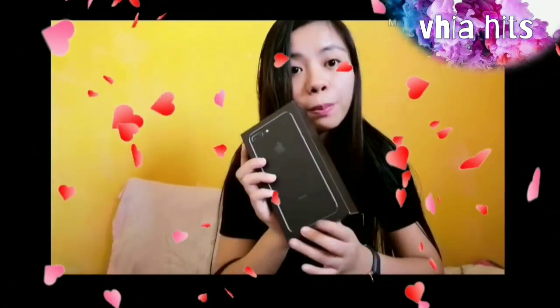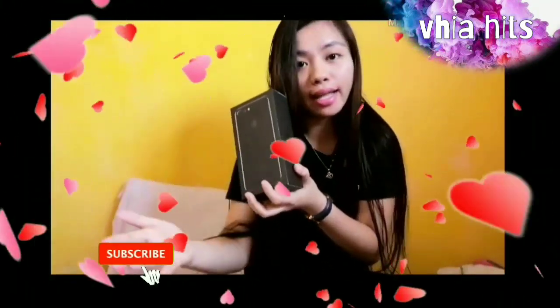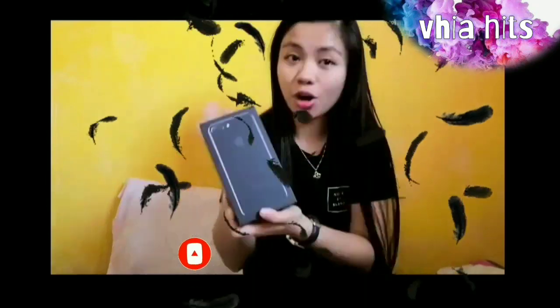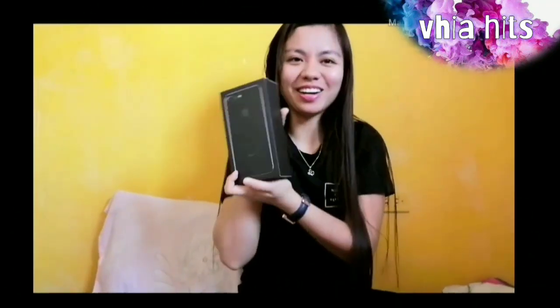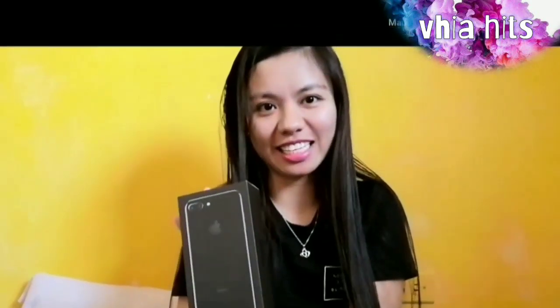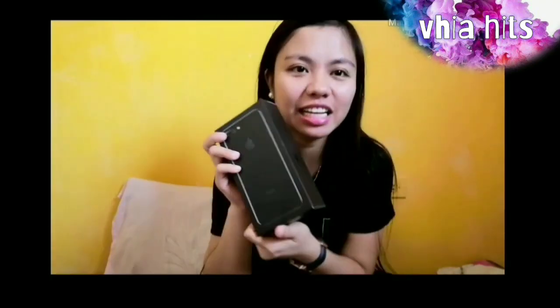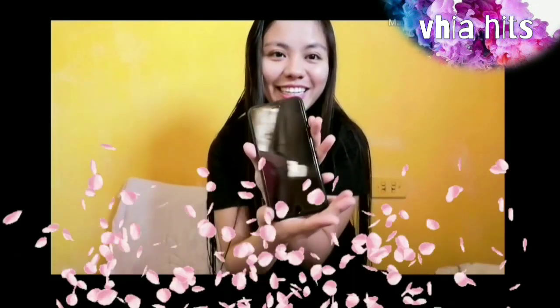Before I bought it and before we settled payment, I checked it first, guys. I checked it first. Open na natin yung iPhone 7 Plus ko. I checked it — the seller had it checked. I checked it and it was confirmed. We're pretty ready now. My favorite color. Let's check everything.